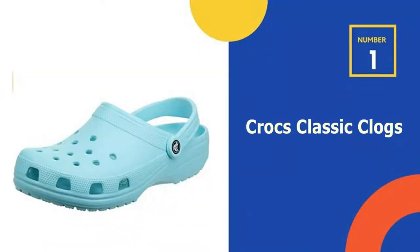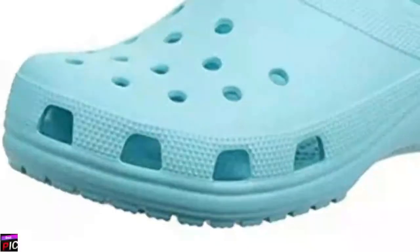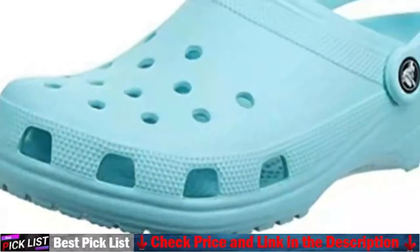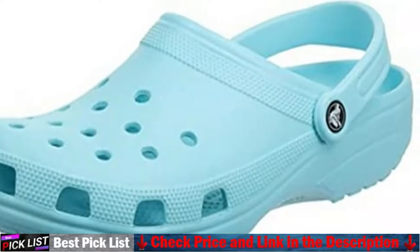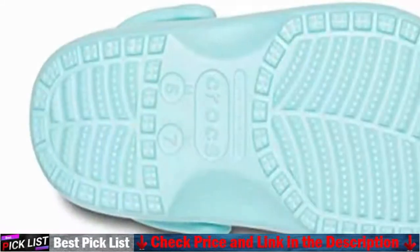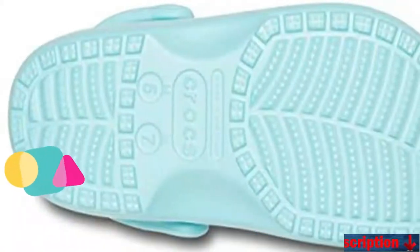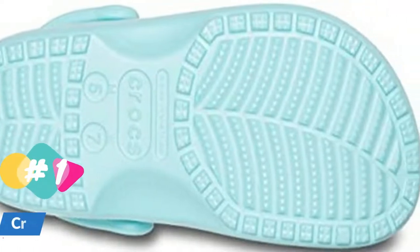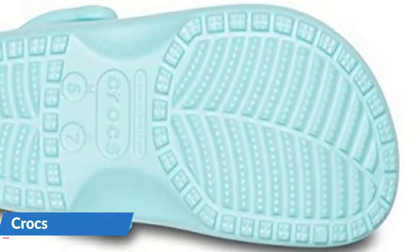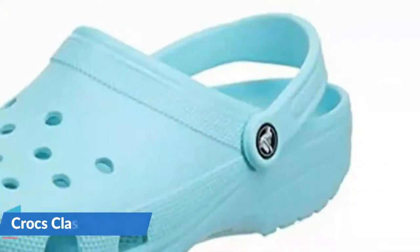Our number 1 choice is Crocs Classic Clogs. Nothing says relaxation more than the look of a pair of plastic clogs. They're light, comfortable, easy to put on, and cost effective. They also come in a million colors, so you're certain to find one that will match your hiking shirt. They're not the strongest for walking, but they're great for a couple of miles on even terrain, and are great to cross waters.